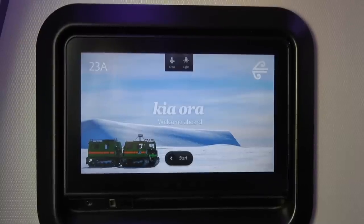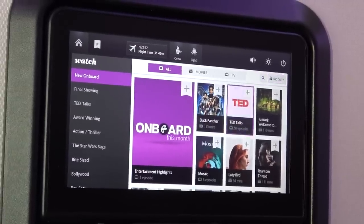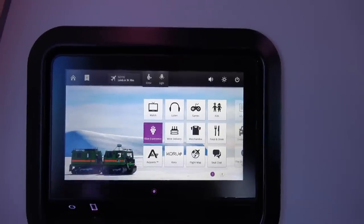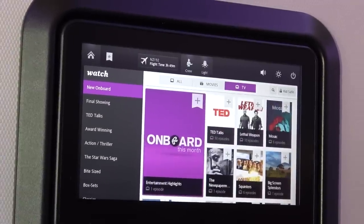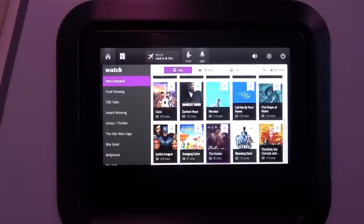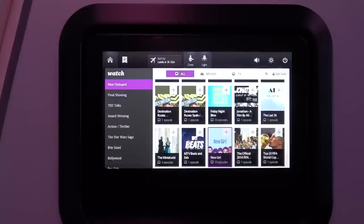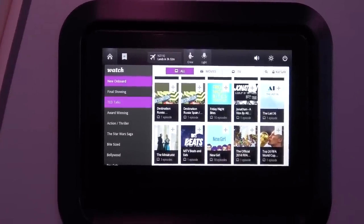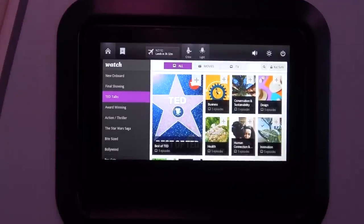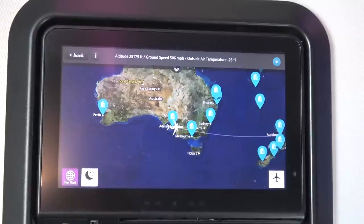Back in my premium economy seat, it was time to check out the entertainment system. The system can be controlled via the remote or the touchscreen, and noise-cancelling headphones are provided. The system was very easy to use and had plenty of choices, including lots of TED talks. One of the features I really liked was that you can email yourself information on your favourites directly from the system. This aircraft was not Wi-Fi enabled. Please note that this was a short daytime flight, so no amenities kits are provided — though on long-haul flights, Air New Zealand does provide them.